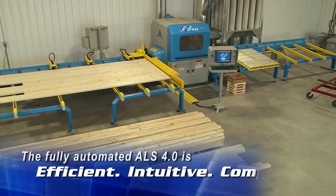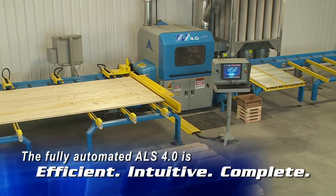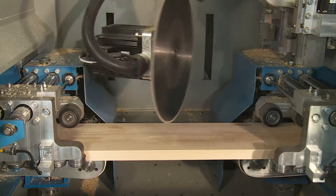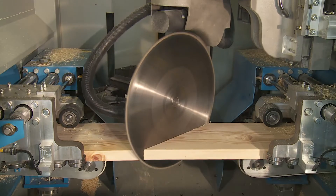Safety first. The enclosed design of the ALS 4.0 significantly reduces the risk of injury and damage to equipment. All cutting takes place safely inside the main cabinet, which also serves to isolate workers from sawdust and scrap for a cleaner, healthier workplace.